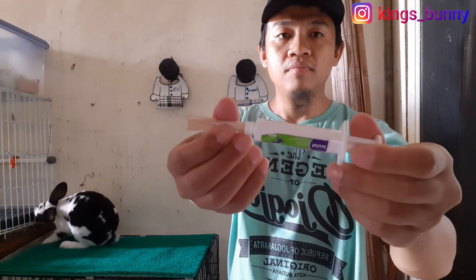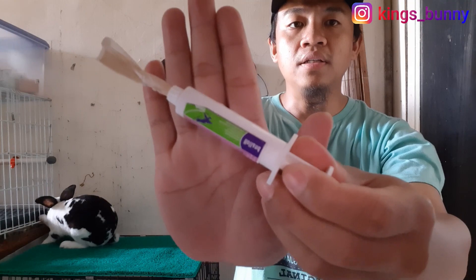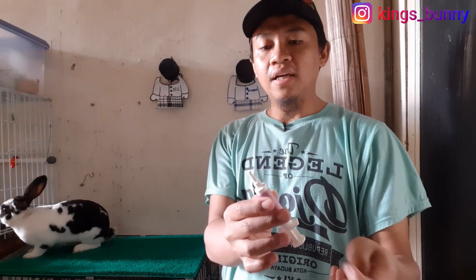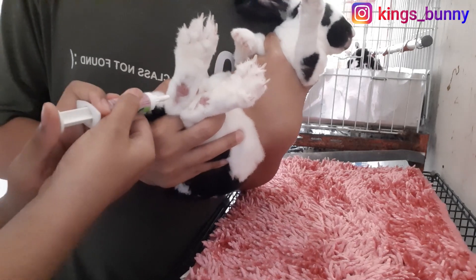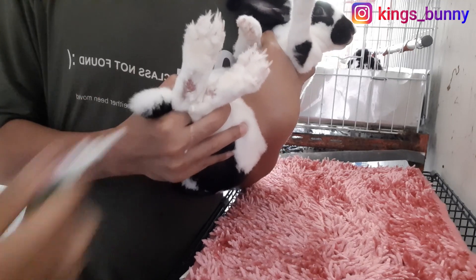Bagaimana cara mengobatinya? Kings Bunny mengobatinya pakai ini teman-teman, pakai biomisin. Nah ini biomisin. Kelihatan? Kalau teman-teman mau beli, ada di Kings Bunny. Kings Bunny menjual obat-obatan dan pakan untuk kelinci. Cara mengobatinya, kalau masih tersegel tinggal digunting, kemudian dicocolin saja ke tempat yang sakitnya tadi. Jadi dicocolin secukupnya ke bagian mana saja yang terlihat kulitnya terkelupas, yang sorhok tadi.